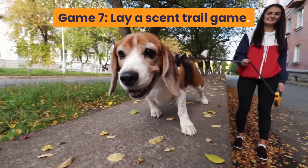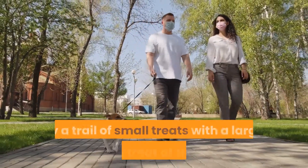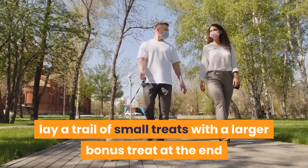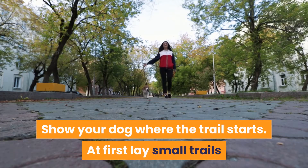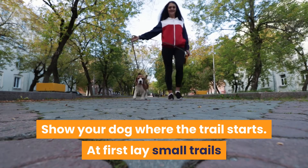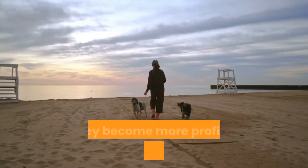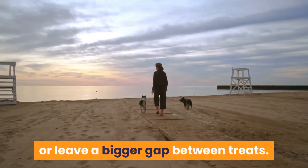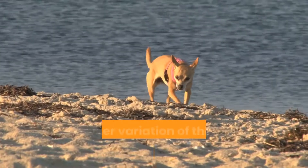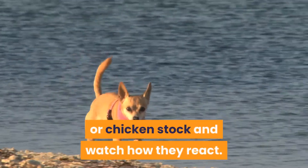Game 7: Lay a Scent Trail. Without your dog present, lay a trail of small treats with a larger bonus treat at the end as a reward. Show your dog where the trail starts. At first lay small trails until your dog gets the idea of the game. As they become more proficient, increase the length of the trail or leave a bigger gap between treats. Another variation is to lay a trail using beef or chicken stock and watch how they react.